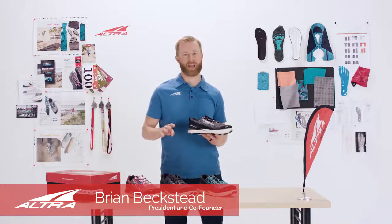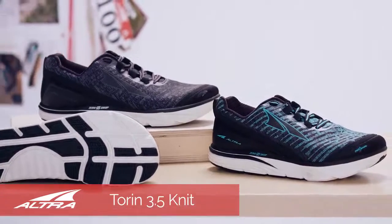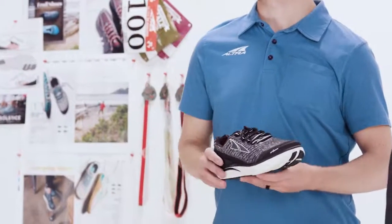The Torrin 3.5 Knit has all of the characteristics that make ultra successful: the zero drop midsole, the foot-shaped outsole, and the fit for her gender-specific last.